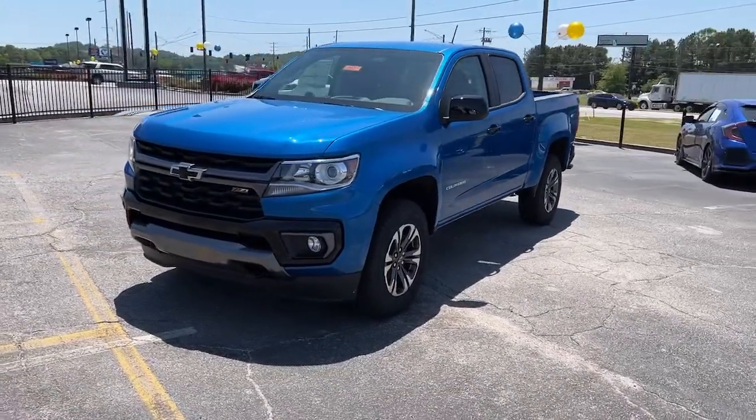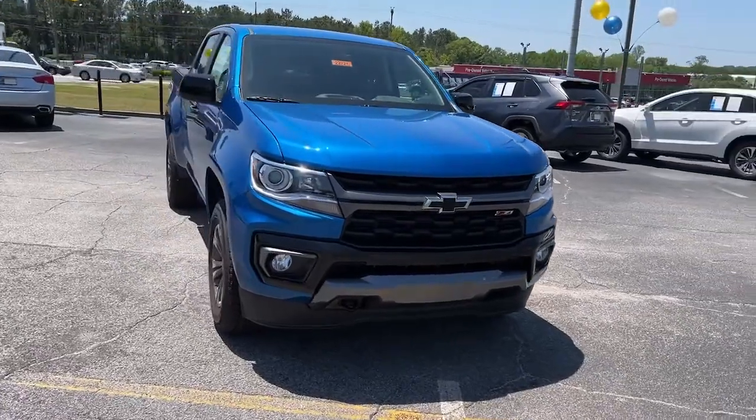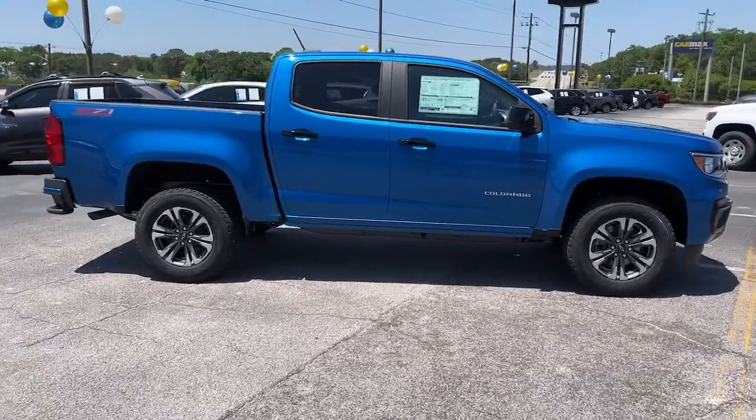You'll have love at first sight with the 2022 Chevrolet Colorado — the midsize pickup that makes your off-road adventures fun, safe, and comfortable.